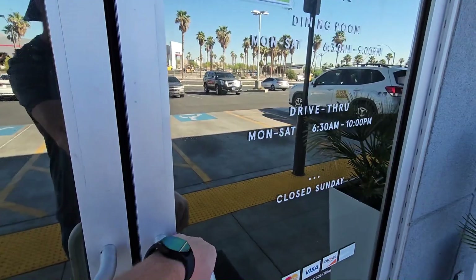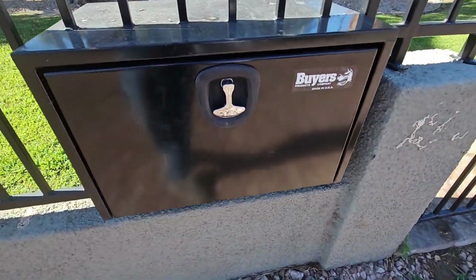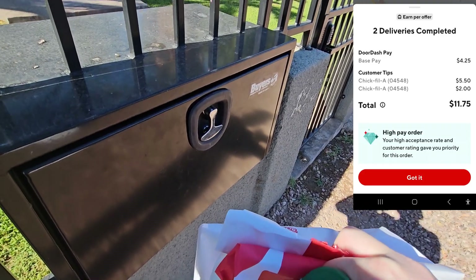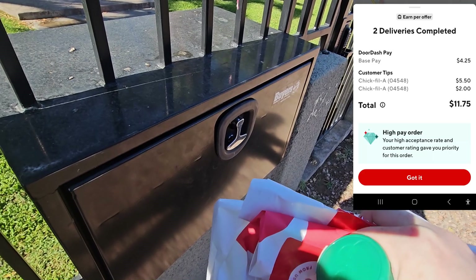This one's a $12.25 or $12.75 — it's two orders going to the same customer. This place has a cool little drop box right here. You open up the box and place all the food in there. This one should come out to like $11 something, and then I've got a Starbucks loaded up for like $9 on the Uber Eats app.